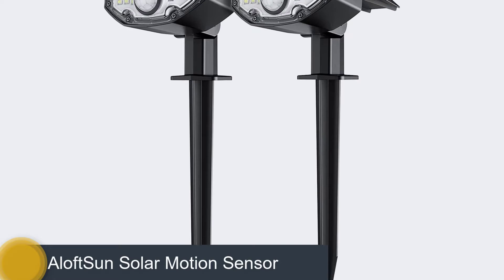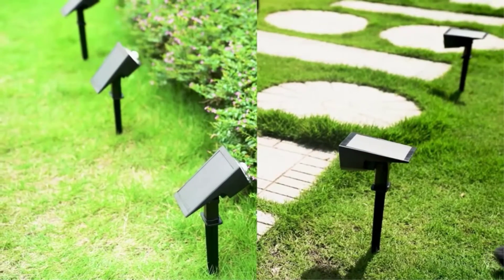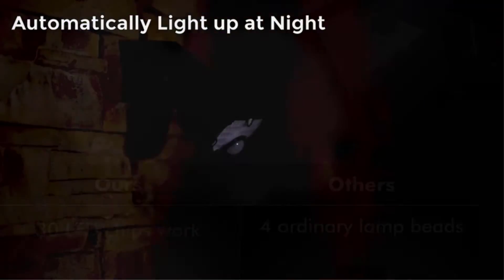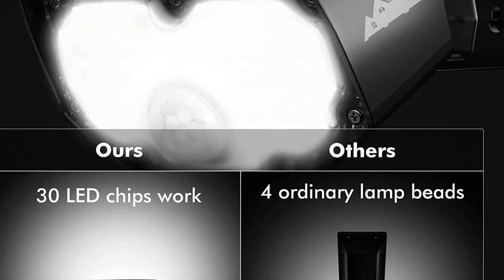Number two: Aloft Sun Solar Motion Sensor — our top pick. The Aloft Sun motion sensor solar landscape spotlights withstood all of our durability tests, are easy to use, and are bright enough to read by. These spotlights can detect motion from as much as 33 feet away depending on the setting, with three modes that operate from dusk until dawn.